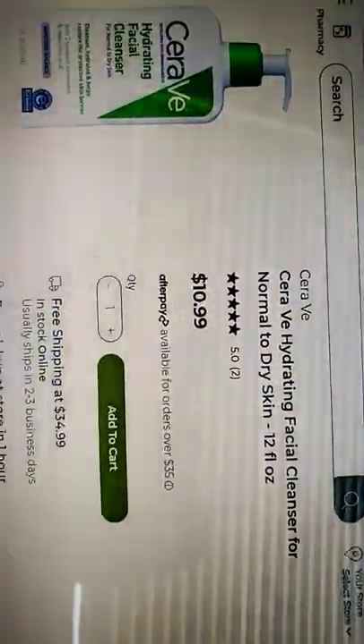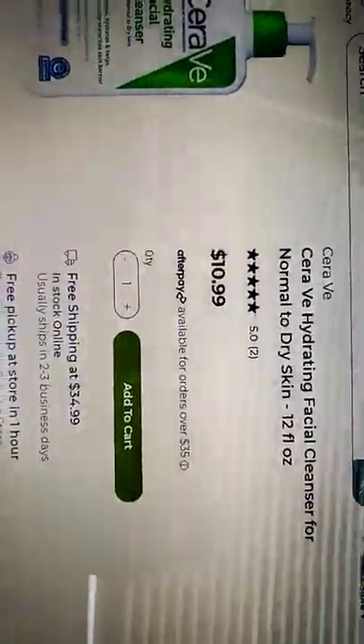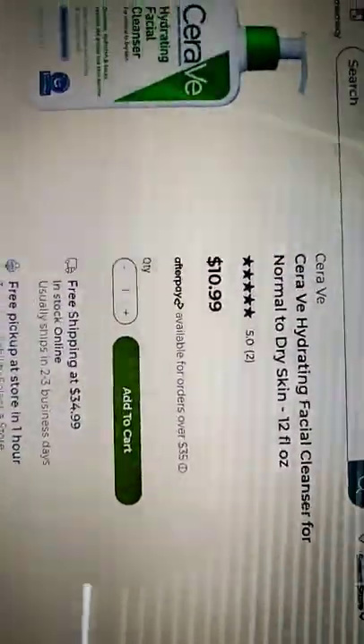A skincare routine for a 10 to 12 year old. You should start off with CeraVe. It's really cheap and affordable — it's only $10.99. It's for dry skin to normal skin.